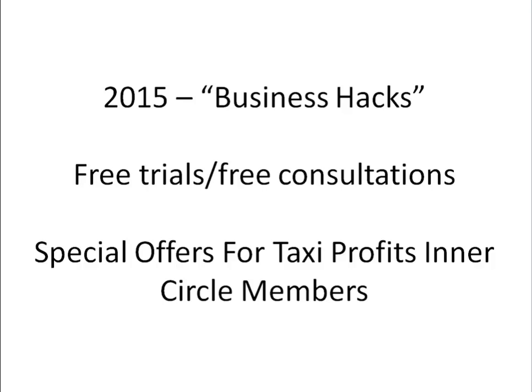And because these things work, they're usually based on free trials, free consultations. These are going to be things that I either tested on myself, or some of my clients have tested them, or people that I know personally that actually do deliver results.